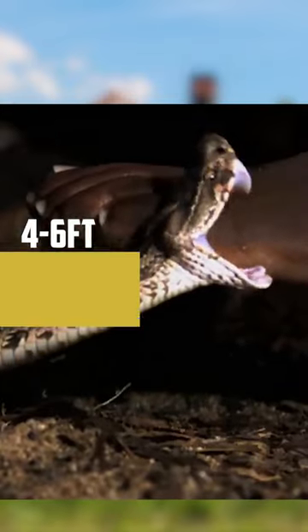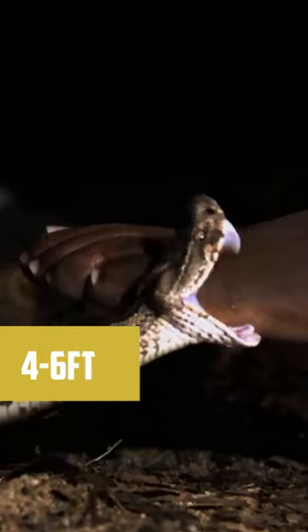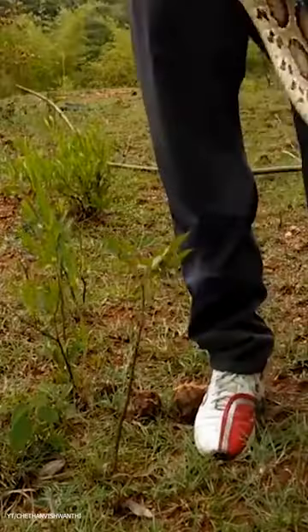It has an average length of 4 to 6 feet and immediately goes into a striking S-shaped loop stance when threatened. This is a sign to look out for, since these snakes usually do not show any warning signs before striking.